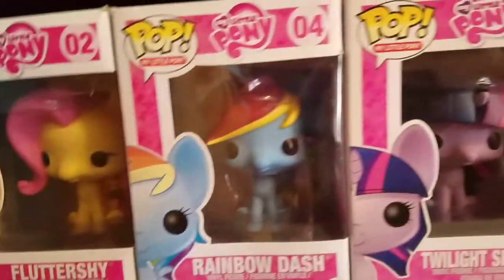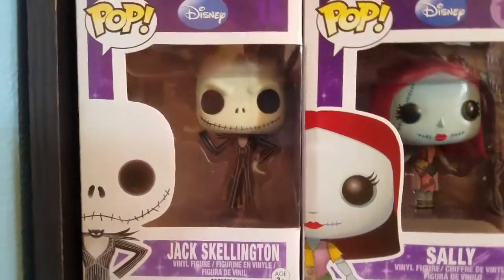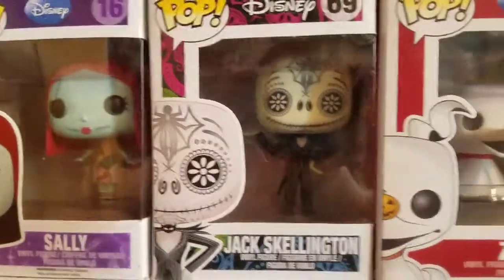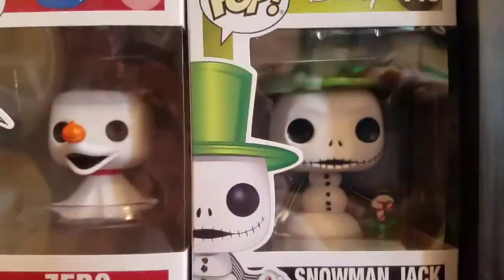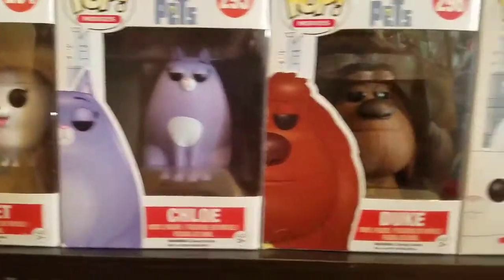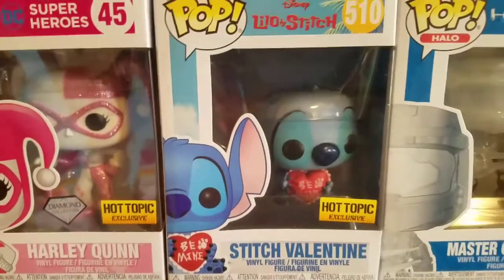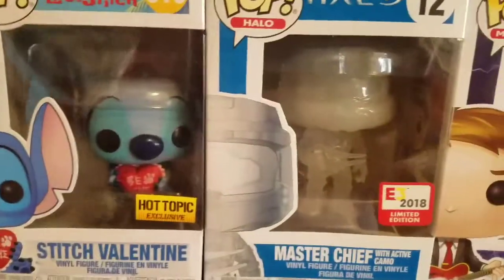Coming down here we have Joey Tribbiani, Target exclusive Monica Geller, Walmart exclusive Daryl Dixon black and white, FYE exclusive Daryl Dixon in his prison uniform, Negan, Carl, Michonne, and Rick Grimes. Coming over to the other side we have Looney Tunes and My Little Pony: Fluttershy, Rainbow Dash, Twilight Sparkle, Flocked Rarity, Hot Topic exclusive Tempest Shadow, Bugs Bunny, Daffy, Sylvester, Tweety, specialty series exclusive Gossamer and Monster.